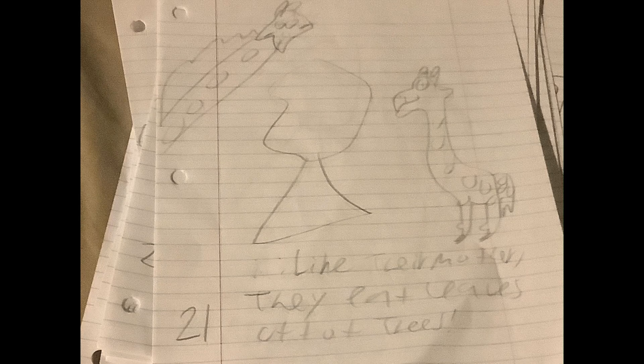Giraffe calves are born sitting down and standing up. Like their mother, they eat leaves off the trees.